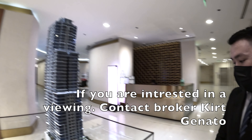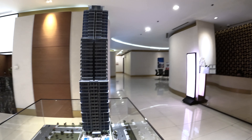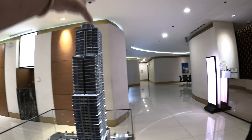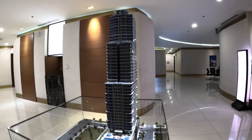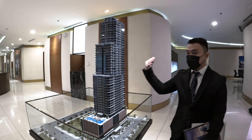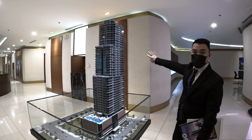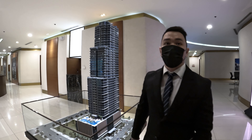There's retail below in the mall area. In total, the building has around 300 condominiums. This unit is facing east, this side is facing north, west is the Makati skyline, and then south is Bonifacio High Street.